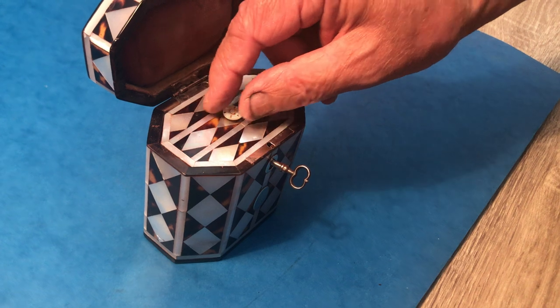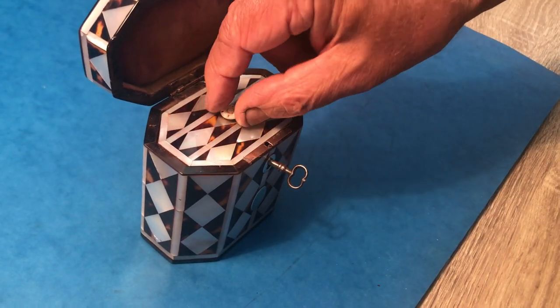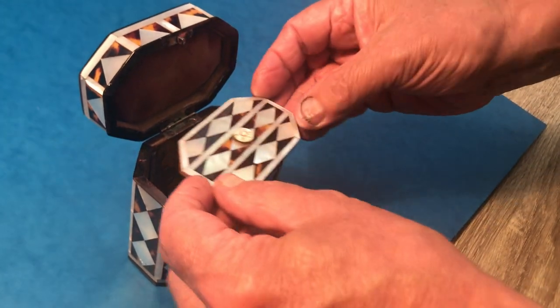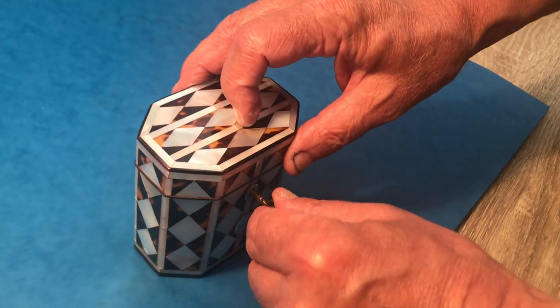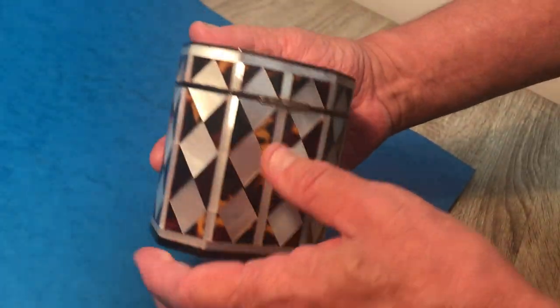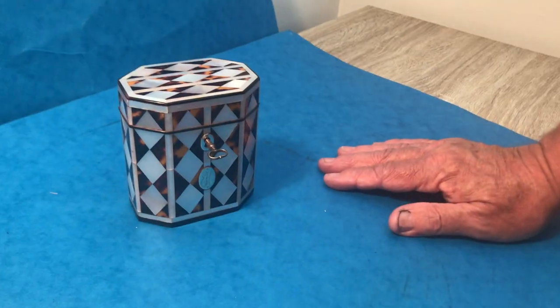It has an original padded velvet interior with this lid and edging. The original lid has a silver-plated hinge — it unlocks beautifully. It is a beautiful caddy in beautiful condition, a real little gem. Thank you very much.